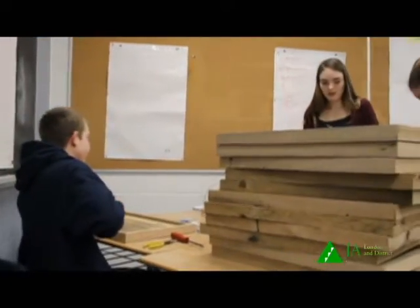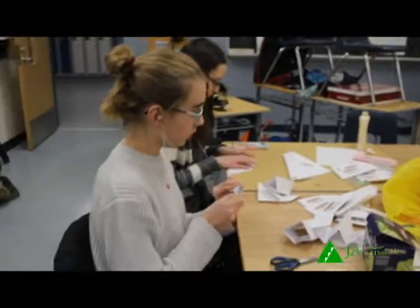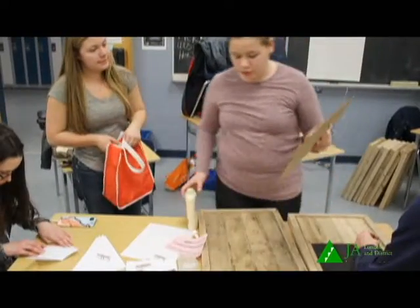This is a great opportunity to support your local high school students. 16 Strathroy and area teens working together on this business venture.